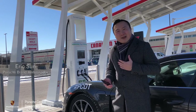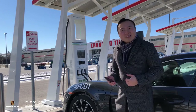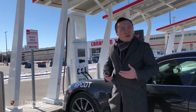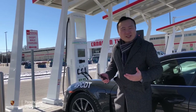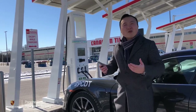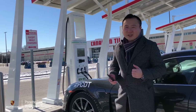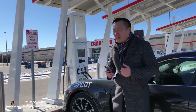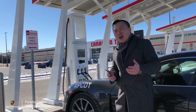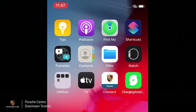Hi everyone, my name is Eric Sun, globally certified brand ambassador at Porsche Centre Downtown Toronto. Today we're answering a very important question for people who are afraid of electric car technology and worried about how charging is done — how feasible and how quick it is to charge your electric car. We're currently at the Electrify Canada charging station to showcase how easy and quick it is to charge up your Porsche Taycan.